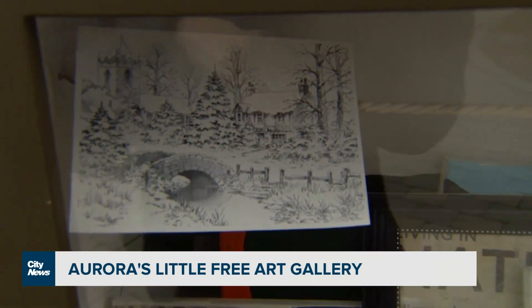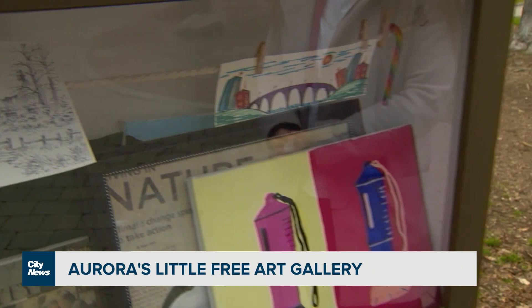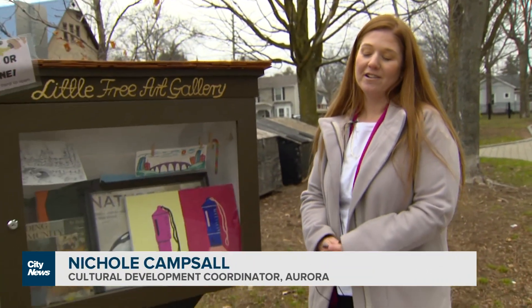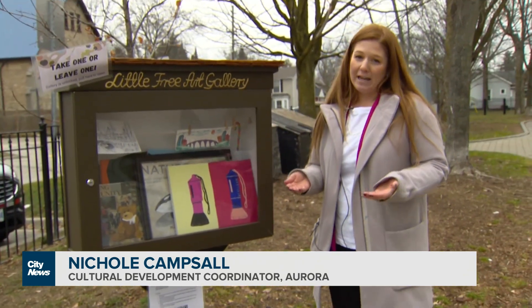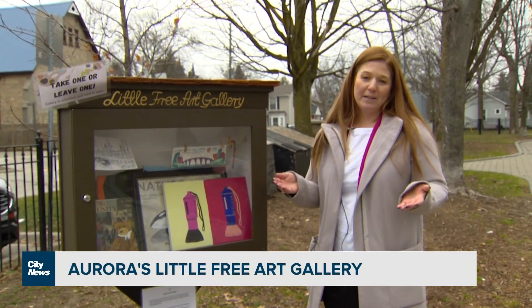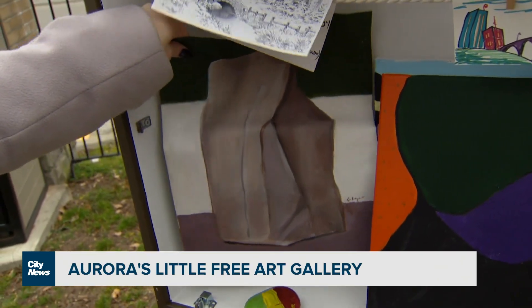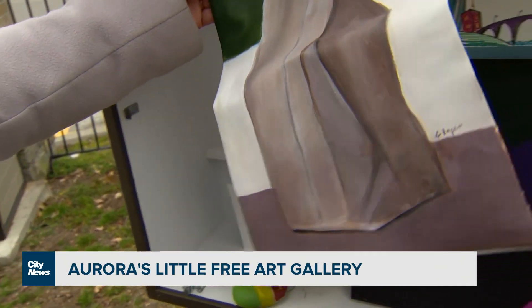There are some beautiful pieces in here too. So anybody can contribute anything? Absolutely. We just ask that you ensure that the art is appropriate for all ages, is respectful for everybody in the community, and anybody is welcome to take some art, leave some art, or just to enjoy, reflect, and appreciate what's there.